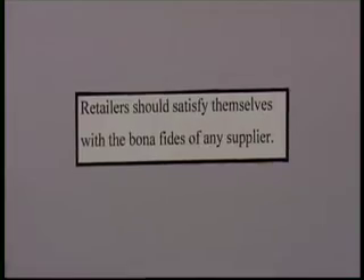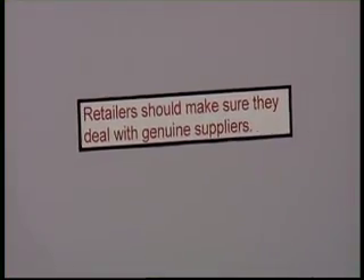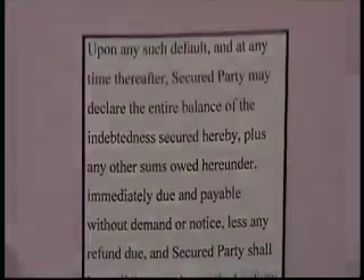Linda found more examples. "Retailers should satisfy themselves with the bona fides of any supplier" — means retailers should make sure they deal with genuine suppliers. And: "Upon any such default at any time thereafter, a secured party may declare" — what they want to say is: if I break any of my promises in this document, you can demand that I immediately pay all that I owe. That simple.